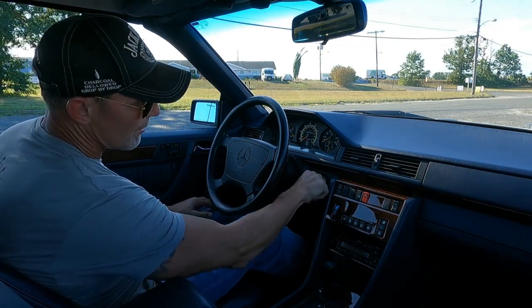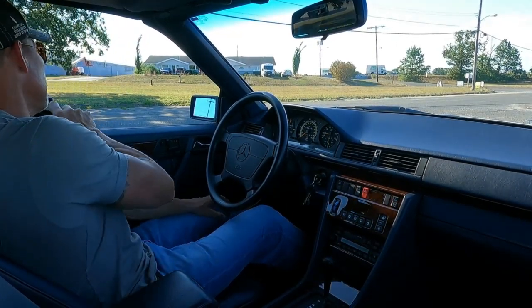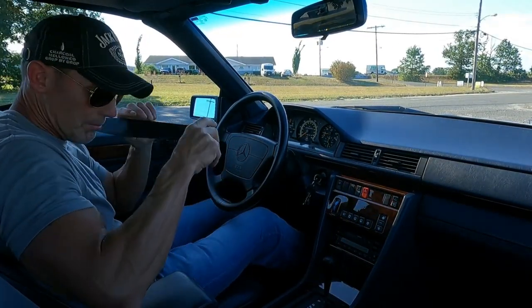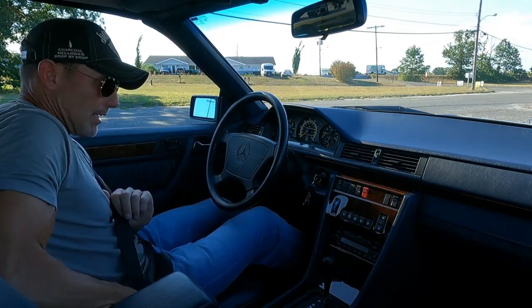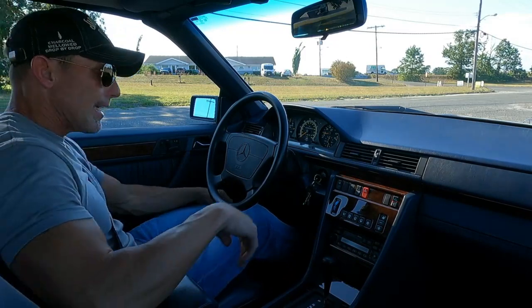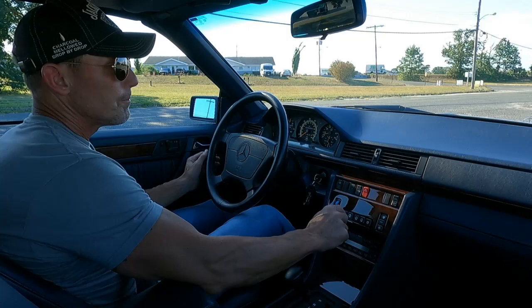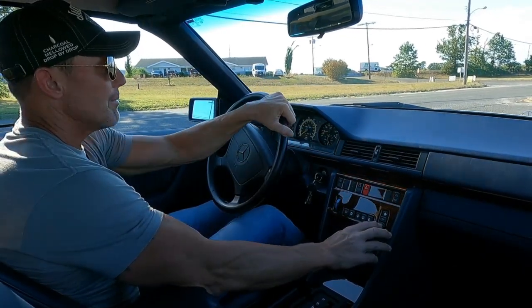I bought this car locally here in New Jersey approximately three or four months ago, and we went through the car both mechanically and cosmetically. We got it to a really high standard. Very pleased with how the car came out.